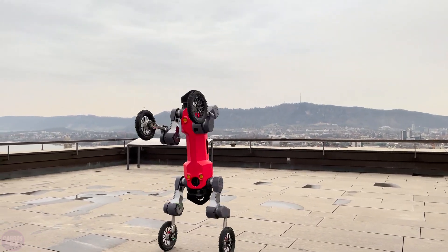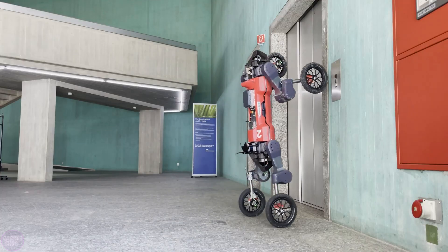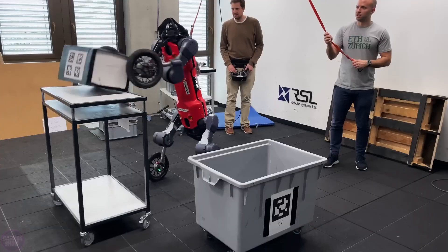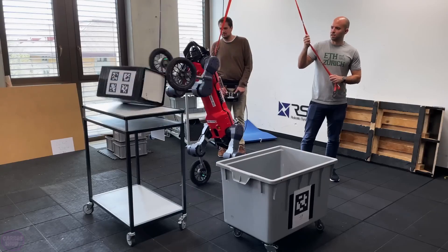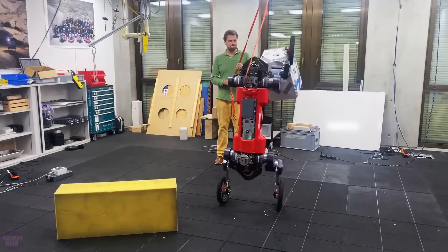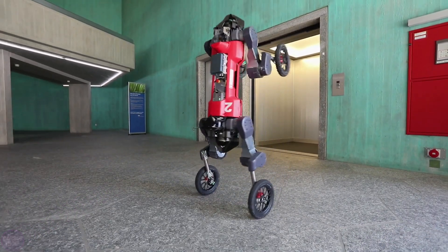The Robotic Systems Lab has developed a high-tech quadruped robot called Animal, designed for autonomously performing complex tasks in extreme conditions. It is equipped with advanced sensors such as laser scanners and cameras, which help it perceive the environment, create maps, and plan safe movement routes. This enables it to navigate effectively over challenging surfaces, including stairs, narrow passages, and slippery or wet areas.